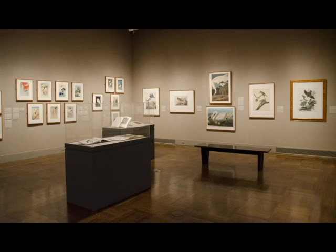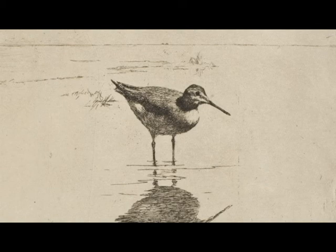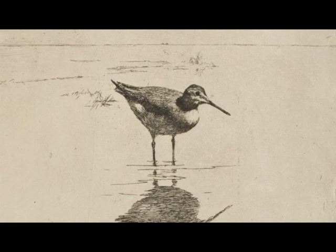The exhibition celebrates birds in art and is assembled mainly from the museum's own collection of works on paper, with some key loans from local collectors. Artists have been depicting birds at least since prehistoric cave drawings. They've held a fascination for artists because of their beauty and their colorful plumage, and the fact they can fly.